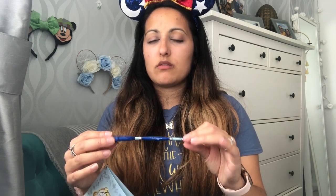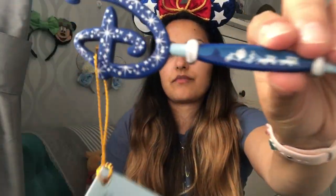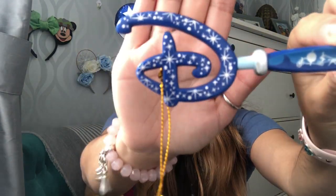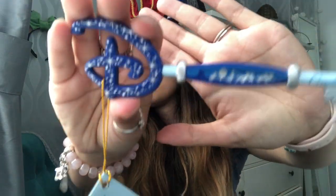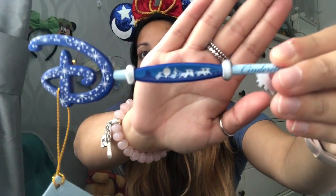Might as well show the key while we're doing keys. I got this one earlier on in lockdown — I think March or April. But this is the Cinderella 70th anniversary key and I just think it's so pretty.